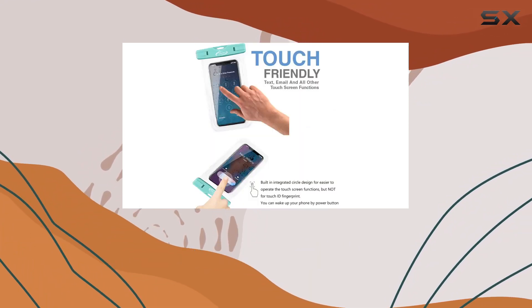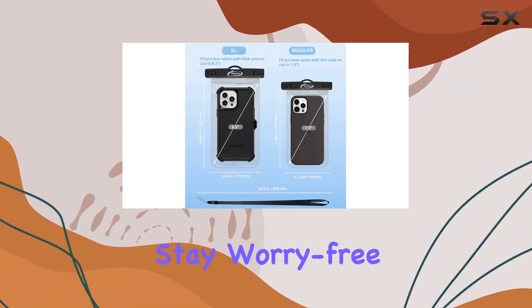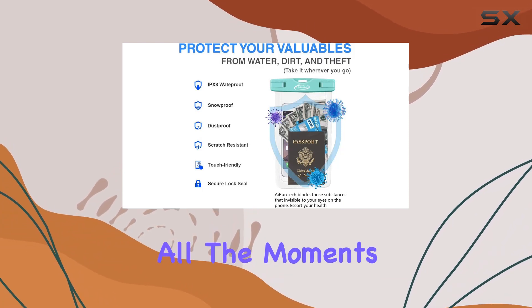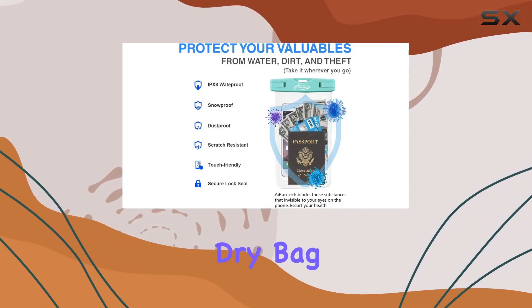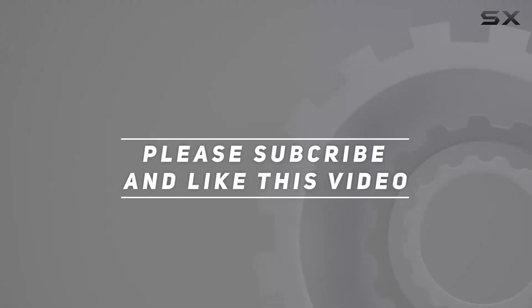In conclusion, if you're heading to the beach or planning a water-centric getaway, the AI Runtek Waterproof case is your go-to solution. Stay worry-free and capture all the moments with this reliable and versatile dry bag. Check out the video description for an updated price, and thank you for watching.